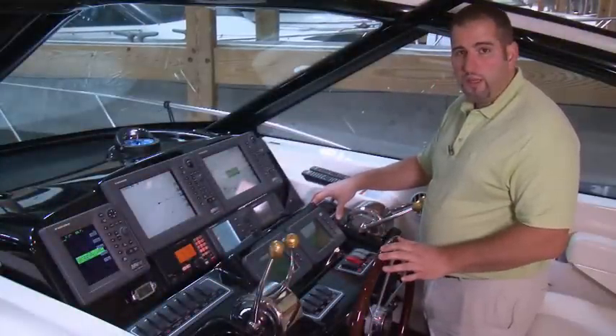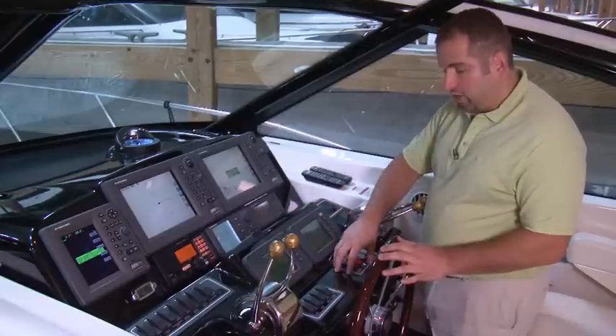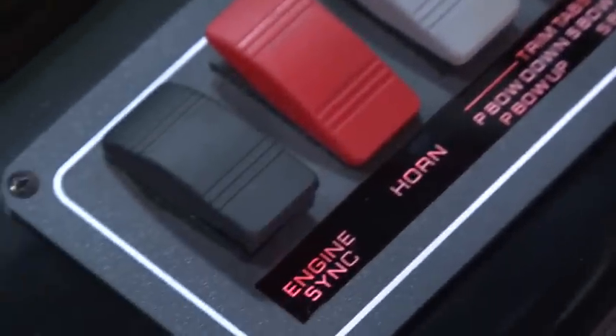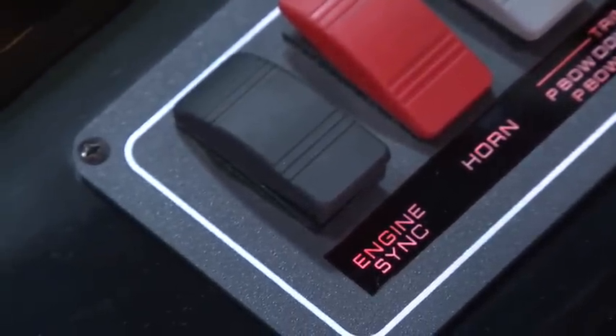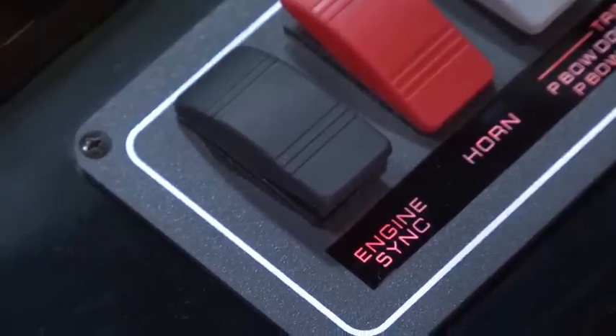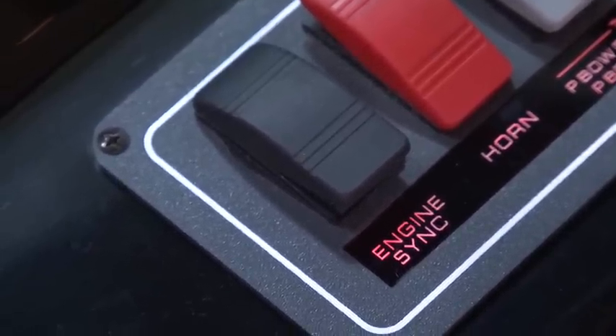Another thing that you don't see on a lot of other boats on the market today is the engine sync. So if you're running 2,600 RPMs, the engine sync button actually allows you to synchronize your engines. If your port side engine is running 2,500 RPMs and your starboard engine is running 2,600 RPMs, you're able to hit this button and bring them both up to a comparable and even RPM range.